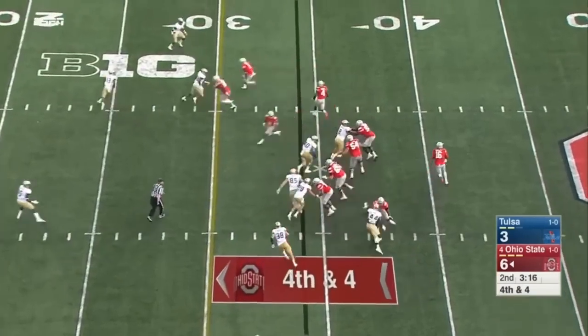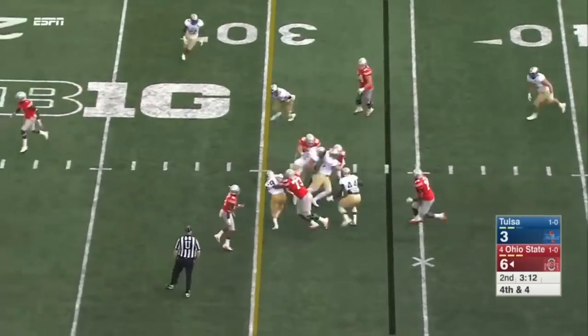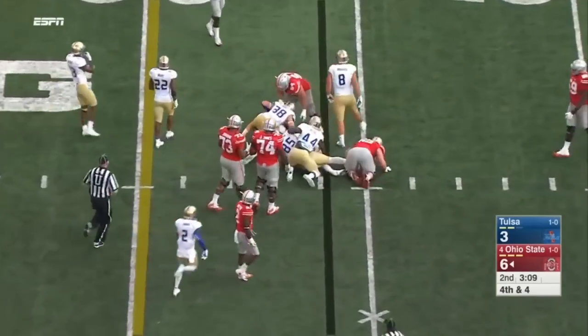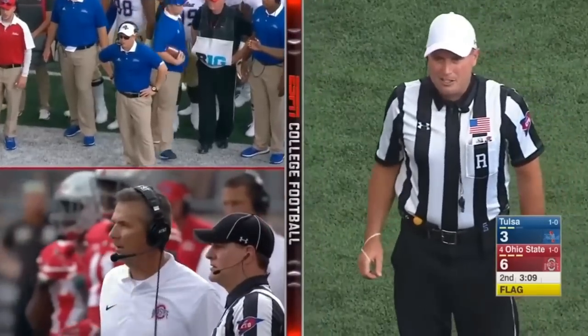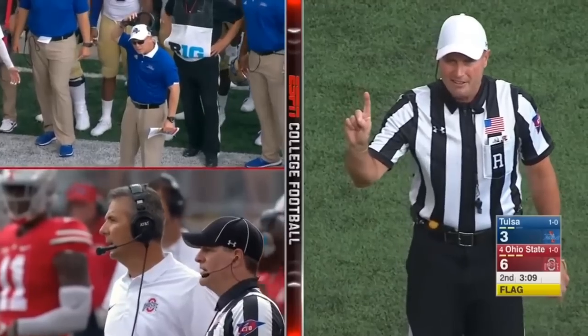It's going to be a sprint to the right. Barrett rolling out on fourth down — waits, takes off, and won't get the first down. He gets punished at the 30. The result of the play — the ball is short of the line to gain. It'll be Tulsa's ball.